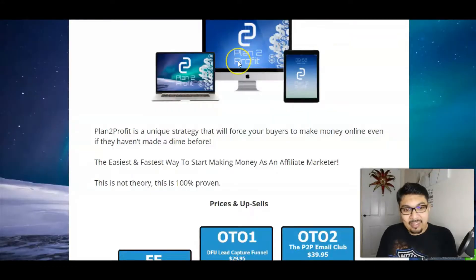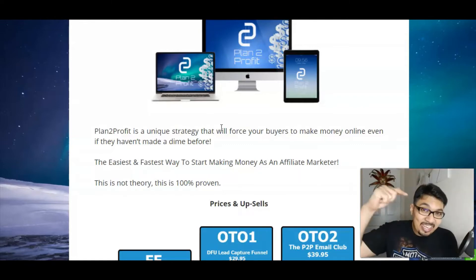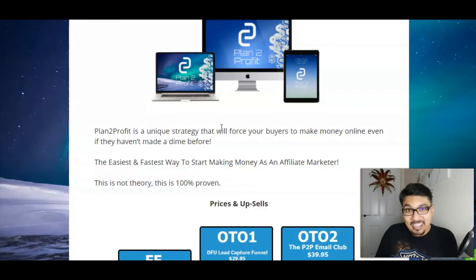Plan to Profit is a unique strategy that will help your buyers make money online even if they haven't made a dime before — it's the easiest and fastest way to make money online as an affiliate marketer. If you are a beginner, then definitely Plan to Profit is for you. Go ahead and click on that link in the description below to access my bonus bundle page and grab Plan to Profit.